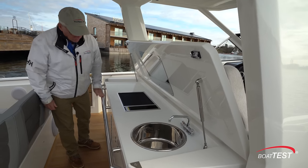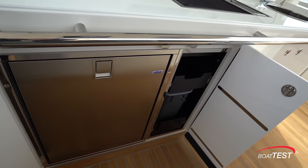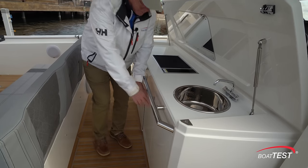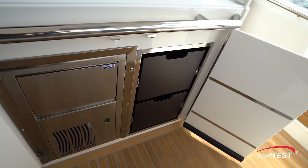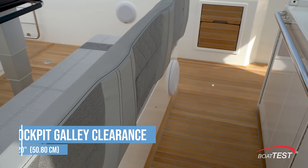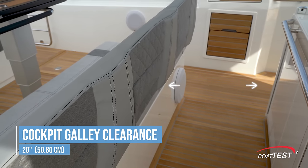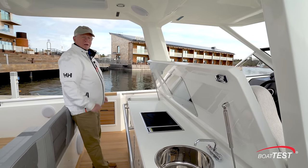There's a convenient rail right along the back side of it, and underneath: storage, trash receptacle, refrigerator, and on this side, an ice maker and more storage. We can also get a wine chiller here. Just behind, 20 inches of space, and there's an elevated bolster so that we can lean up against it both while we're underway and working at the grill.